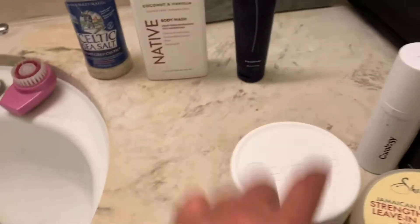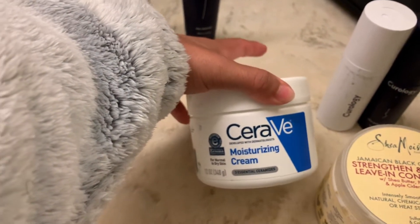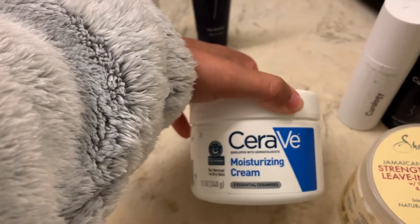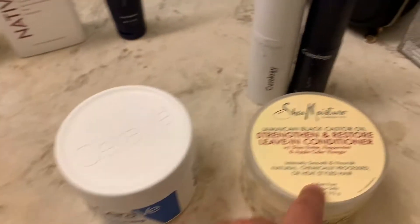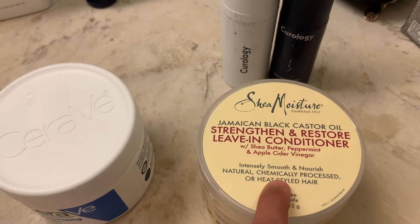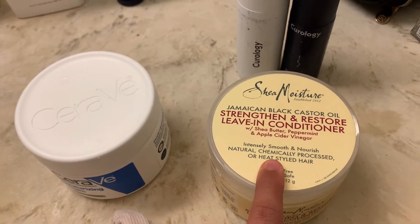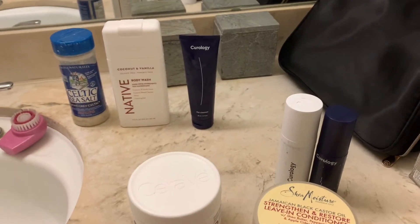After the shower I use this lotion — the CeraVe moisturizing cream is the best one. I like the one without the pump because it's a little bit thicker and more buttery. And then this SheaMoisture Jamaican Black Castor Oil Strengthening Restore Leave-In Conditioner — I use this on my hair after the shower. Those are my nighttime routine faves.